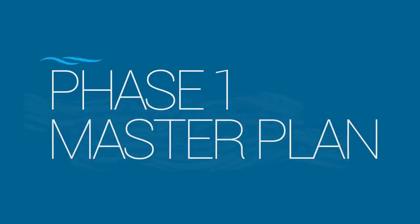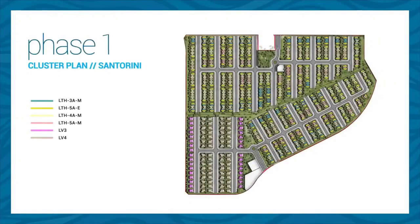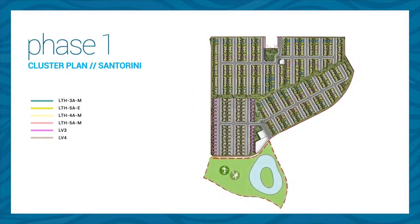The start of this tour is Santorini and as the first child is always special, we made sure that this cluster enjoys lavish open spaces and green areas, access from two roads, and more importantly, it will be adjacent to the main hub — the star of our project.